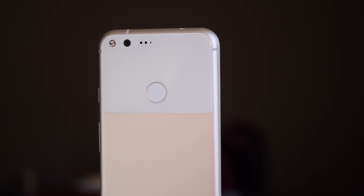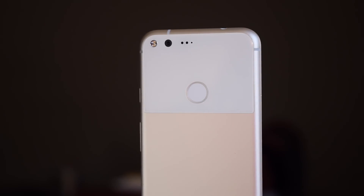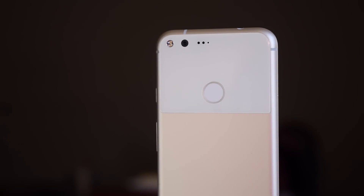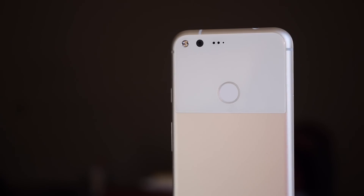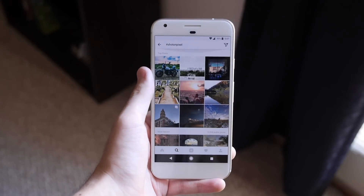Number 4 actually improves on an already strong point rather than fixing a problem. The Pixel already has one of the most impressive cameras on any smartphone to date, so we can only expect improvements on the next generation. There's still no dual camera layout, but the Pixel 2's camera will still likely be one of the best on the market.